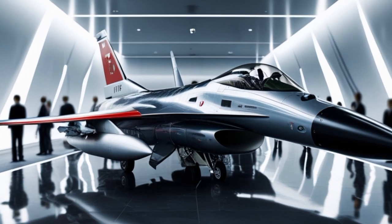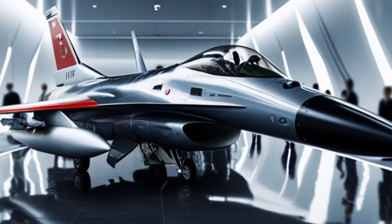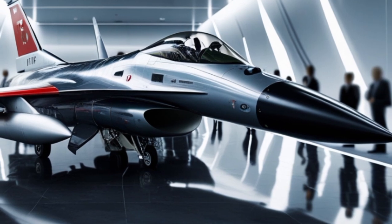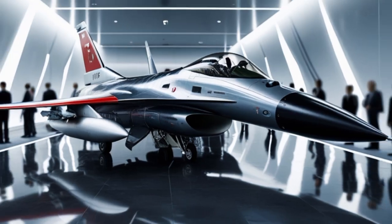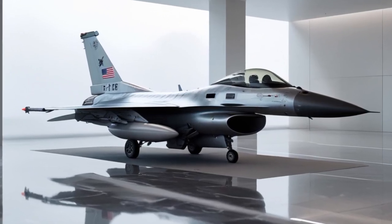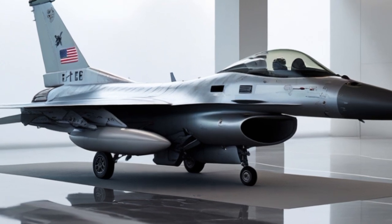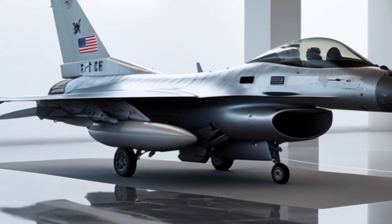The F-16 was originally developed by General Dynamics, now a part of Lockheed Martin, and entered service with the United States Air Force in 1978. Initially designed as a lightweight air superiority day fighter, the aircraft later evolved into an all-weather multi-role fighter. This transformation is what makes the F-16 so successful.